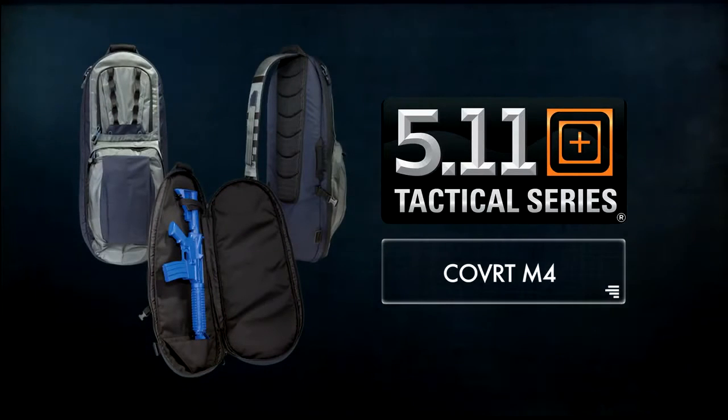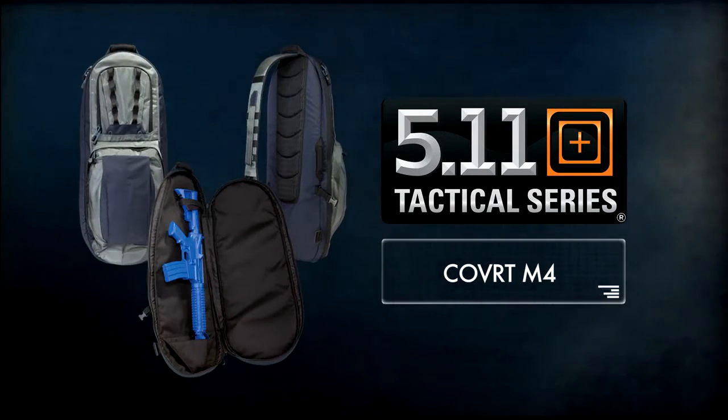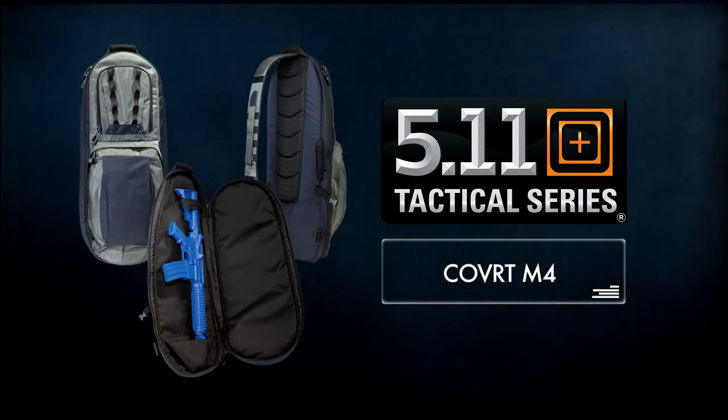Whether for covert action or a trip to the range, the Covert M4 offers superior performance, utility, and security to move through any environment.